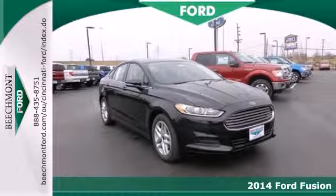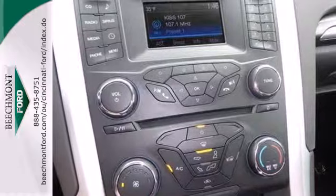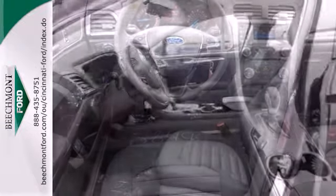Here's a 2014 Ford Fusion. The technology in this midsize sedan does everything, from making your drive more convenient to protecting you and yours. Standard features include remote keyless entry, a multi-function steering wheel, stability and traction control and multiple airbags.